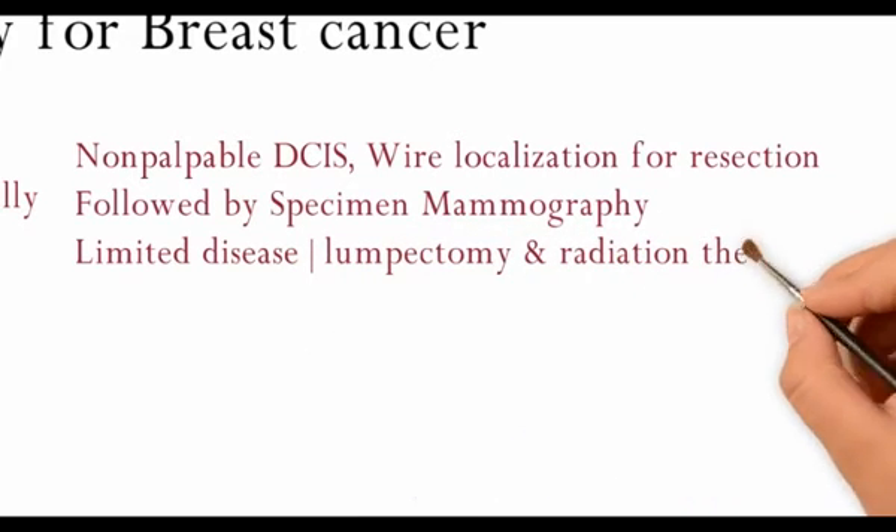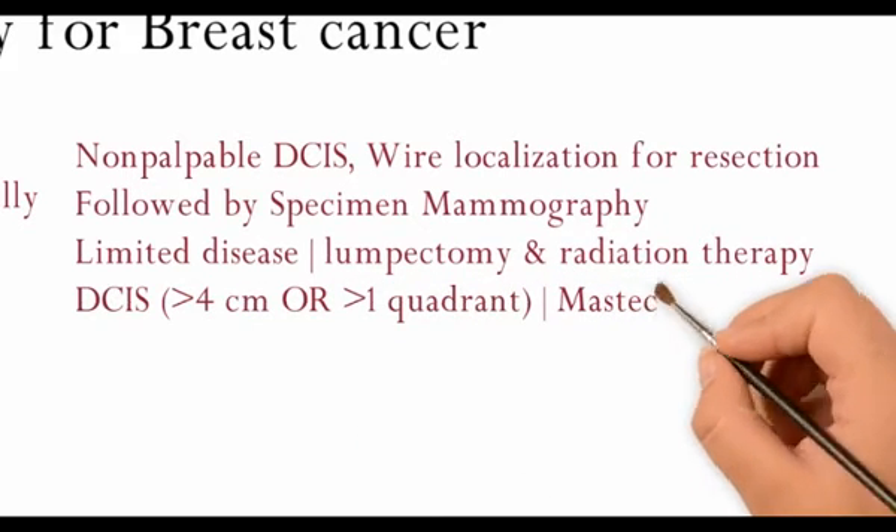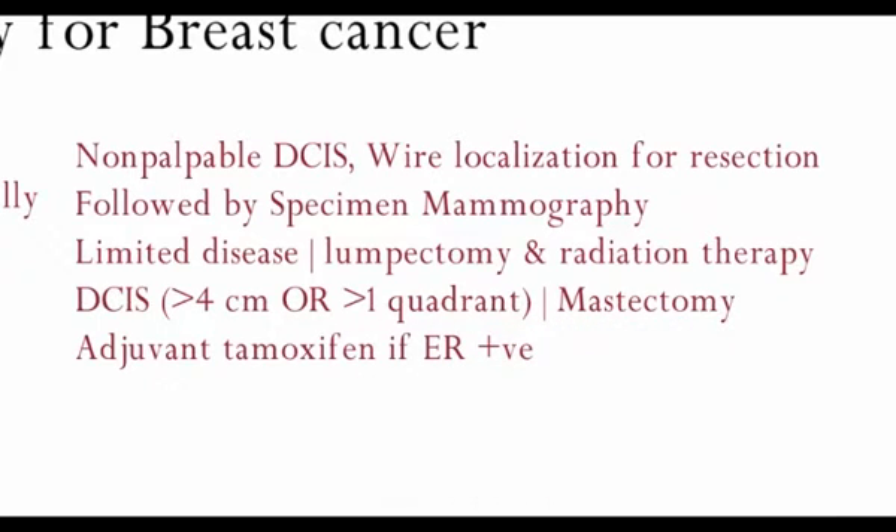For DCIS more than 4 cm or more than 1 quadrant, mastectomy is the best option. Adjuvant tamoxifen is given if the ER receptors are positive.